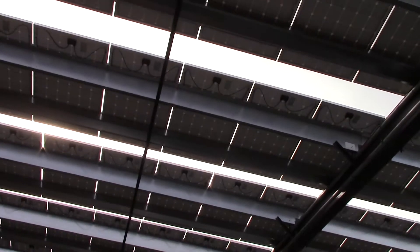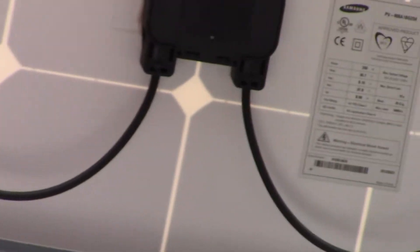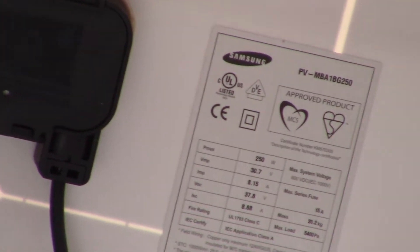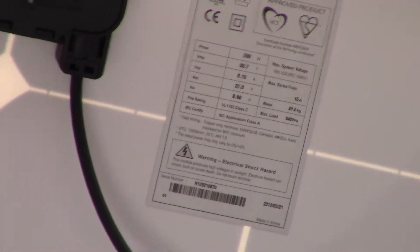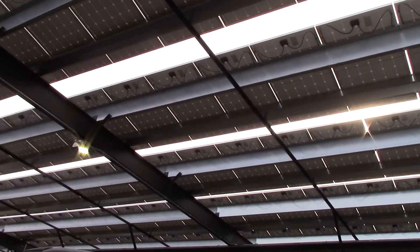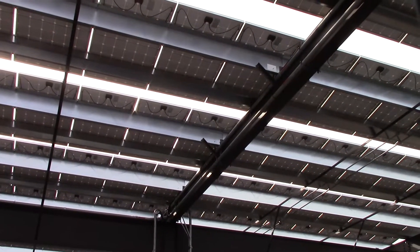I'm going to try zooming in on these panels here, see if I can get up close. Really hard to see — maybe not. Wow. That's incredible. But anyway, you get the idea — a lot of solar panels. Pretty impressed for Oklahoma.